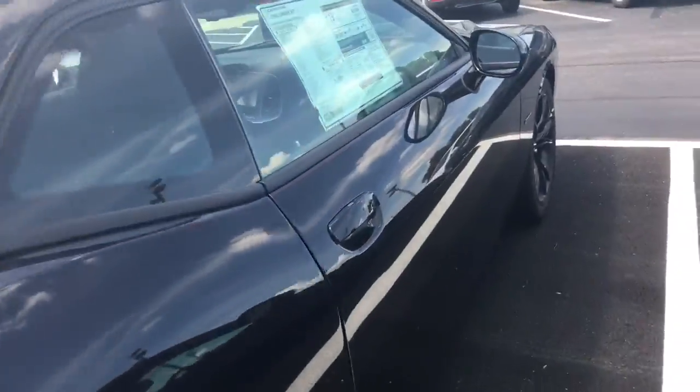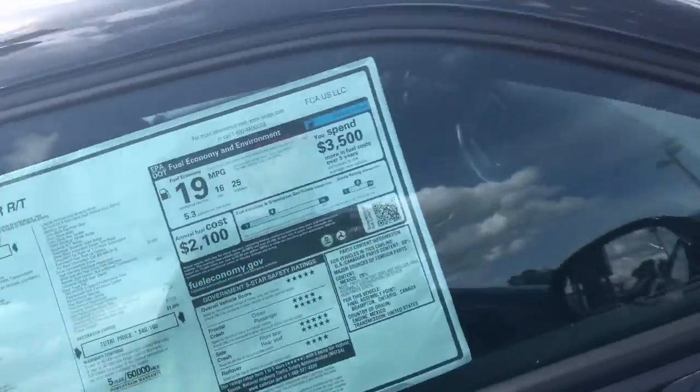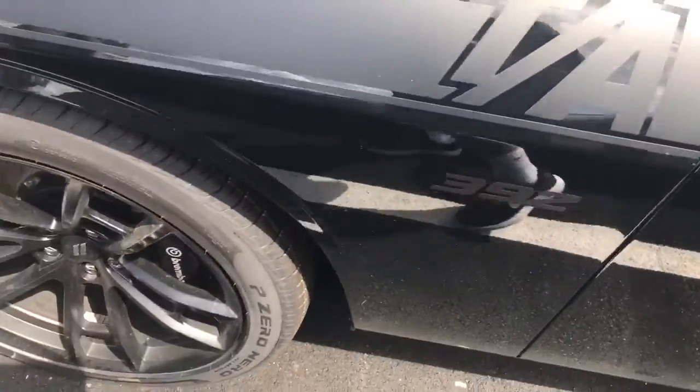Isn't that funny? Here's another Hemi. Dang, this is a blacked out one — it's $40k. I like this. This is the 392.